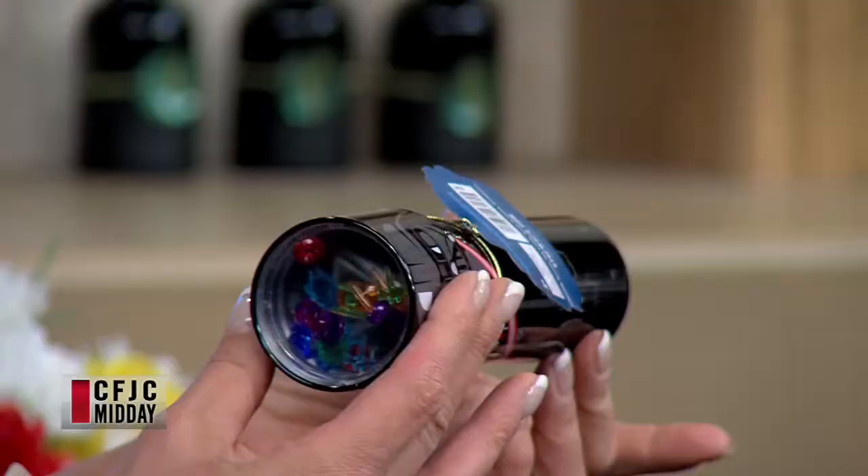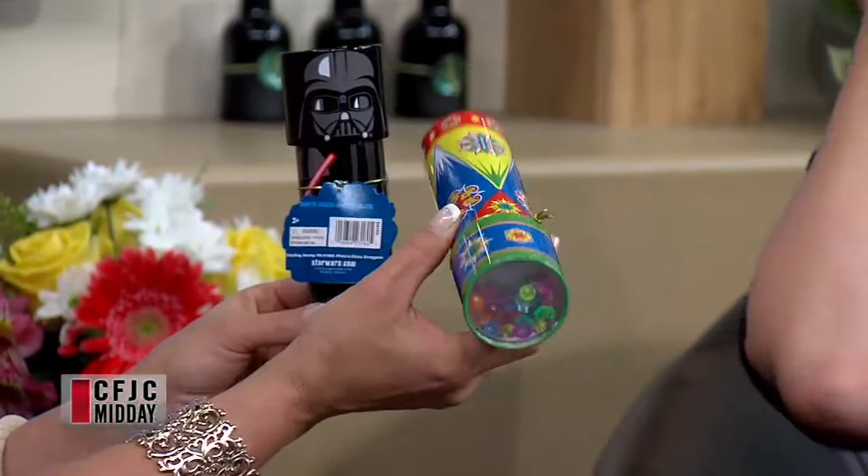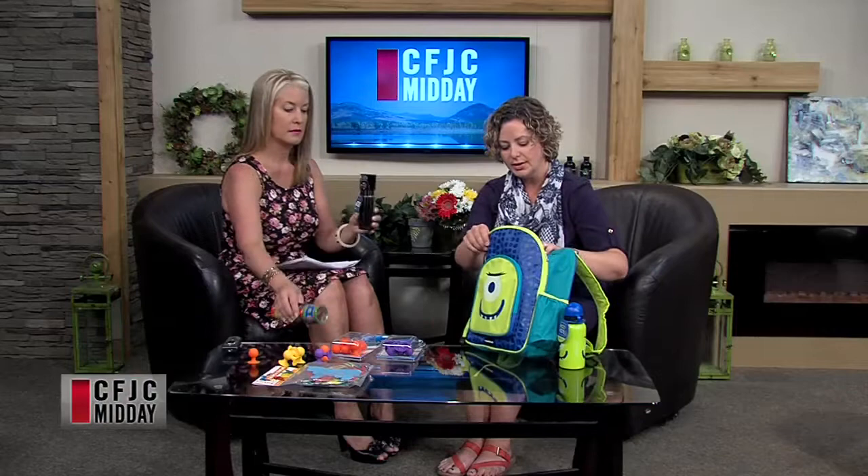We've got these fun little kaleidoscopes too. This one here is Star Wars — all the little kaleidoscope bits in there are like the TIE Fighter and the Death Star, all the little bits are themed. And then this one's just a classic kaleidoscope with colored beads inside. The kids can sit there and look through them and look out the window. As you turn it, it always changes what it looks like. So that's a fun little thing they can pull out of the bag and play with for a little bit.